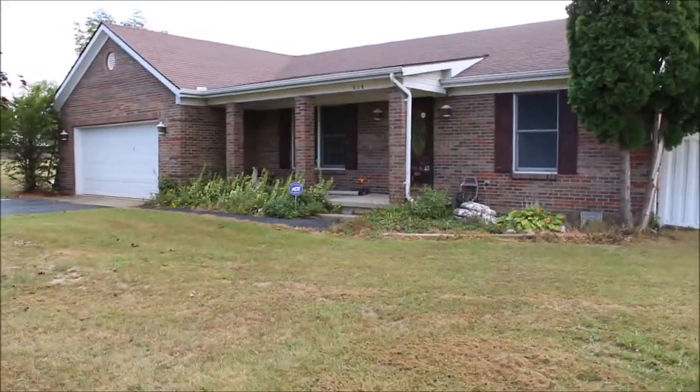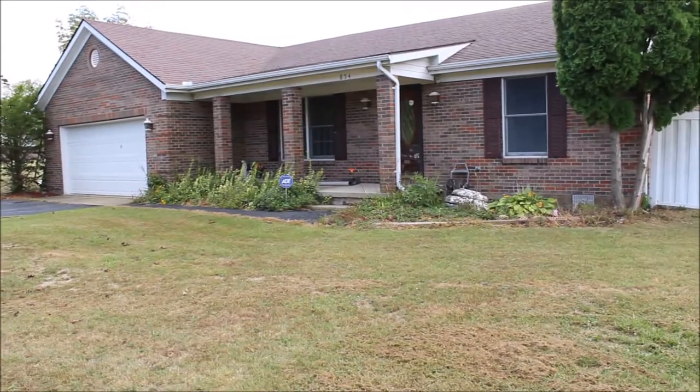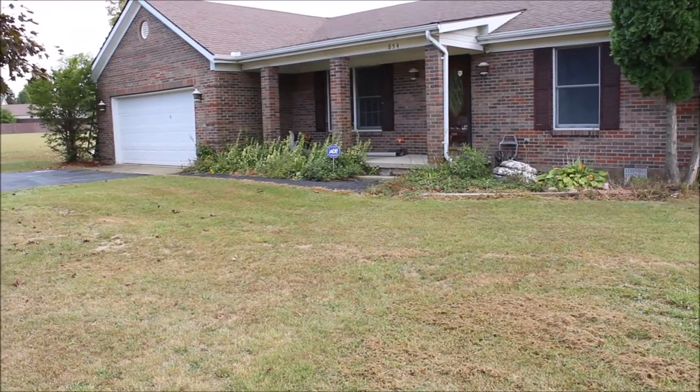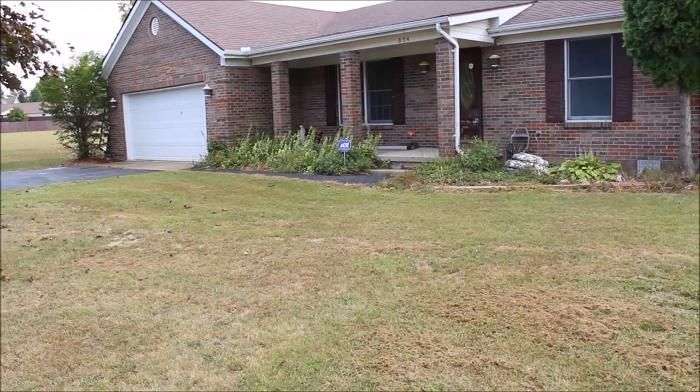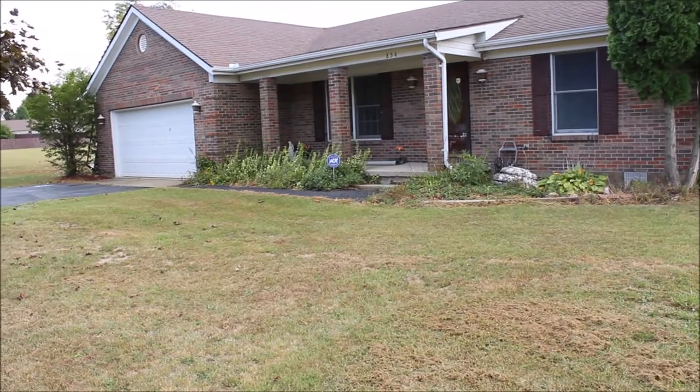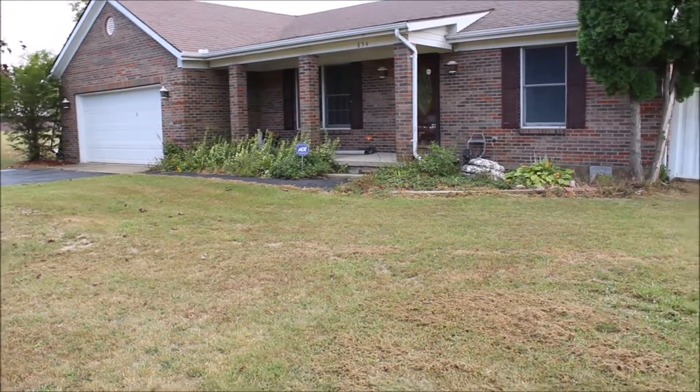Welcome to 854 Lock and Grin Drive in beautiful Eaton, Ohio. Here we have a three bedroom, two bath, gorgeous brick house. The master bedroom has been completely repainted as well as the entire house. New carpet, new flooring. You don't want to miss this house.